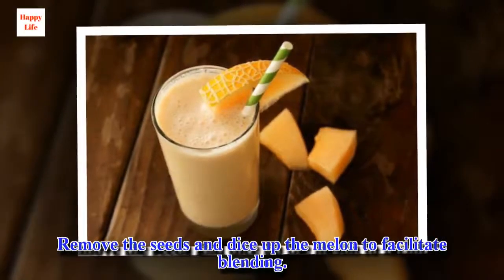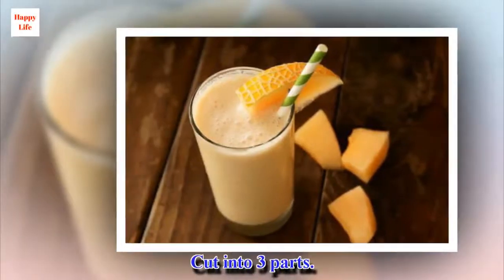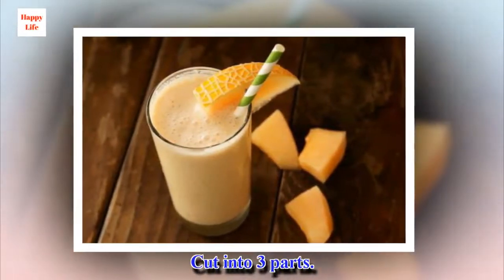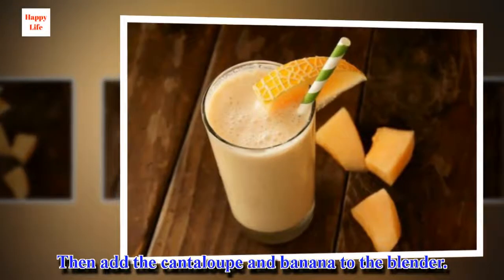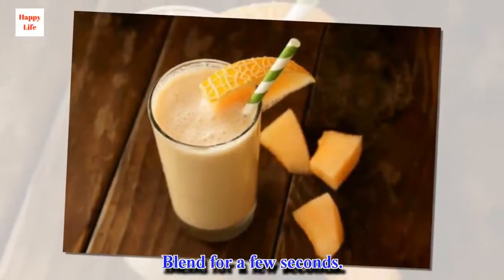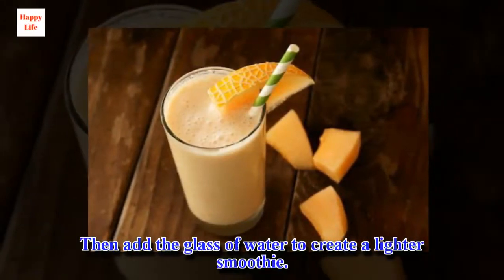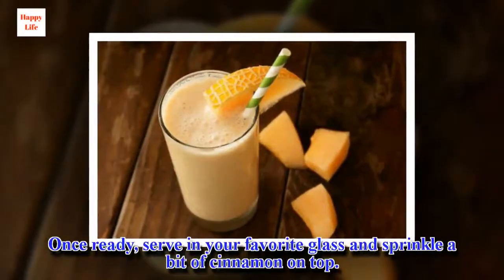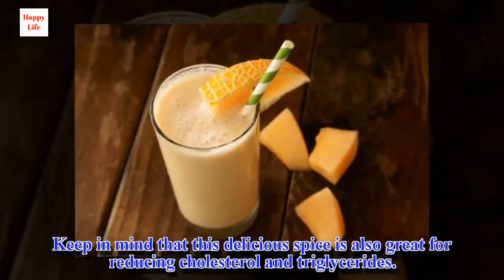Remove the seeds and dice up the melon to facilitate blending. Peel the banana and cut into three parts. Then add the cantaloupe and banana to the blender and blend for a few seconds. Then add the glass of water to create a lighter smoothie. Once ready, serve in your favorite glass and sprinkle a bit of cinnamon on top. Keep in mind that this delicious spice is also great for reducing cholesterol and triglycerides.